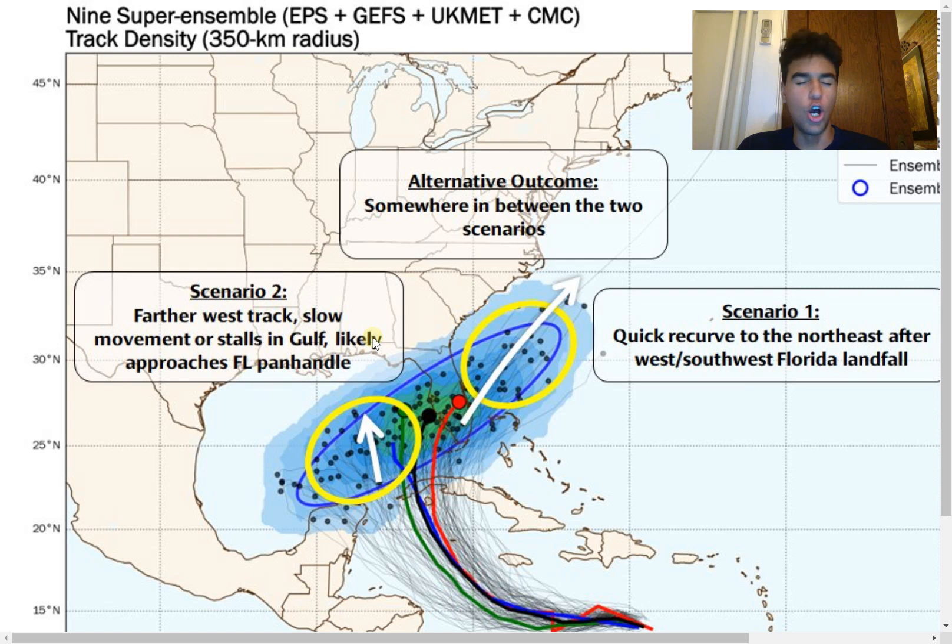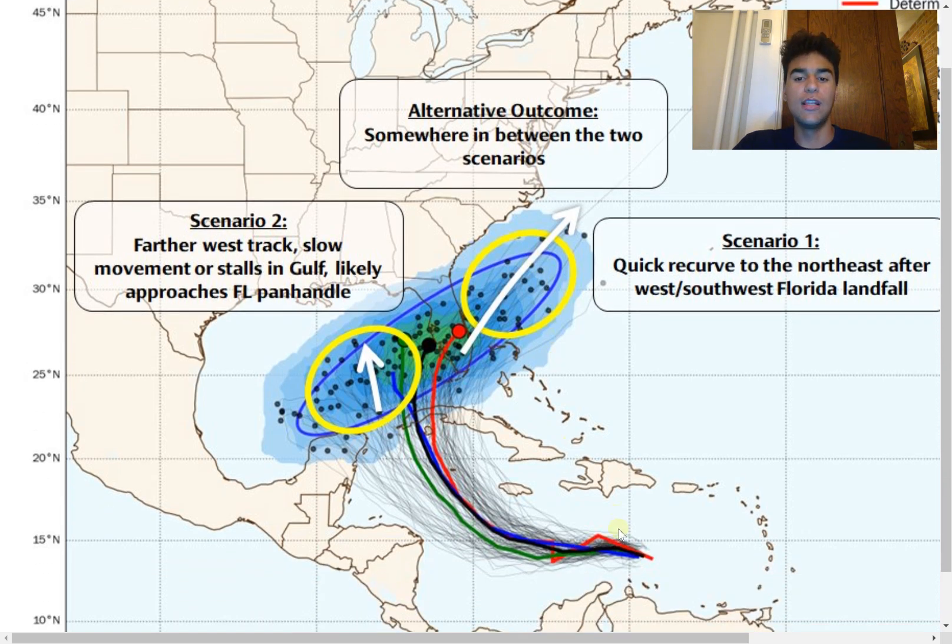There are essentially two main scenarios: Scenario one has the storm stalling further westward, impacting more of the Florida Panhandle. Scenario two takes it toward southern Florida and potentially impacts more of the US east coast. We need to pay close attention over the next several days, first determining where the center of circulation develops, as that will play a big role in the storm's trajectory, along with the troughing pattern over the northern United States.